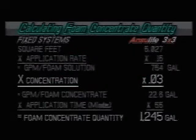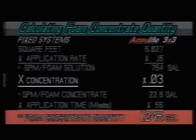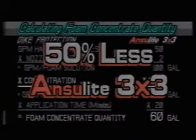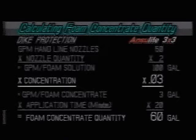Now let's perform the same calculation for the Anselite 3x3. The number that is different in this calculation is the concentration, which is 3% instead of 6%. The totals now become 1,245 gallons and 60 gallons. So you can see we need 50% less agent with 3x3 than with the leading 6% alcohol type concentrate.